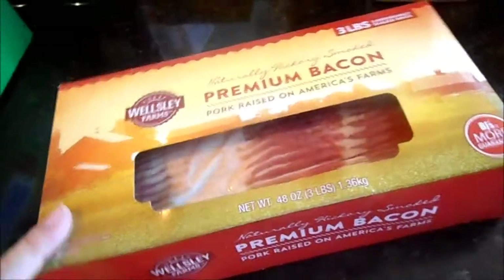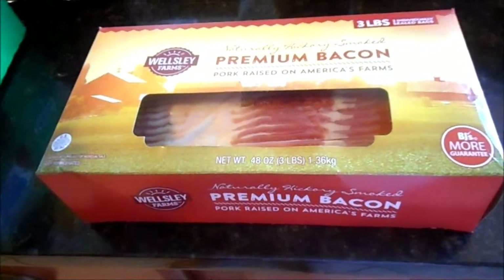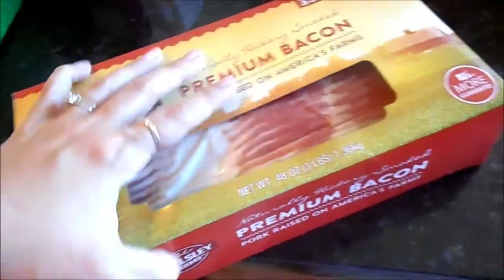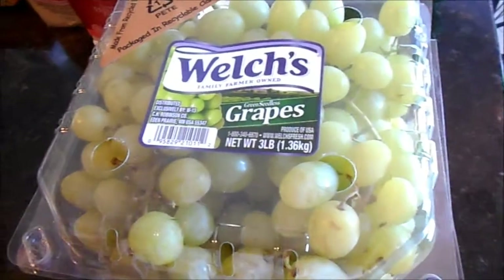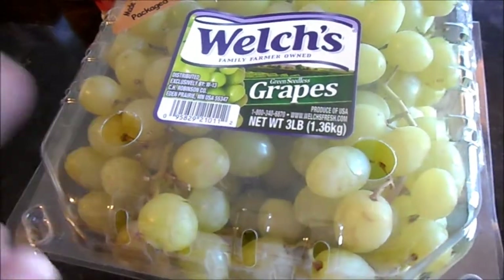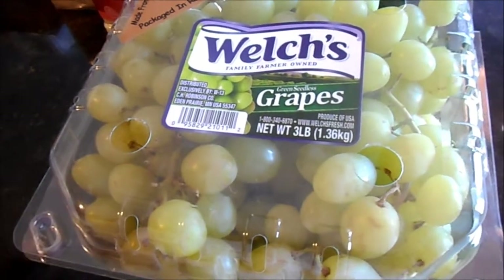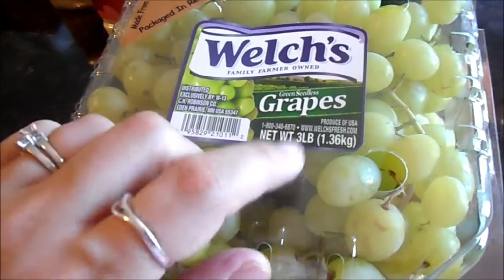My box of bacon — last month I actually returned my bacon because there was a whole three-pack in the freezer I didn't realize was there. But now we're down to one, so I bought this and I won't buy it next time because we won't go through it all before I go back again. My Welch's grapes — they haven't had them in a really long time; by far the best grapes ever. They're $3 a pound but there are three pounds in here and it only rang up $6.98, so that's a great deal, especially for the Welch's ones.